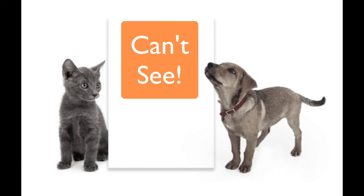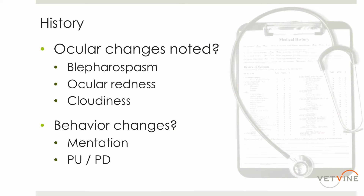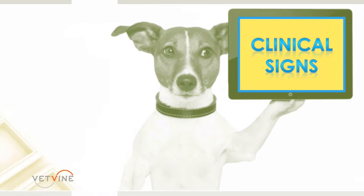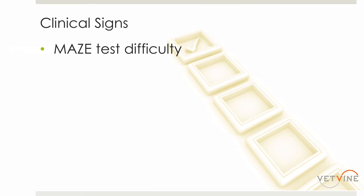Unfortunately, animals don't walk into our clinics with signs telling us what's wrong with them, so it's up to us to try to decide what's going on. Determining if a dog or cat is visual or not can be difficult, so there are some things we can do to decide how much vision is present or if they're completely non-visual. One thing I like to do is set up a maze test. We take the dog into the hallway, pull out a bunch of chairs and garbage cans, and have the animal navigate through that maze. We do that with the lights on, then turn the lights off and look for a difference.